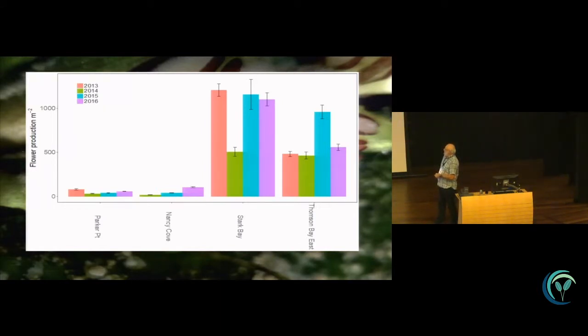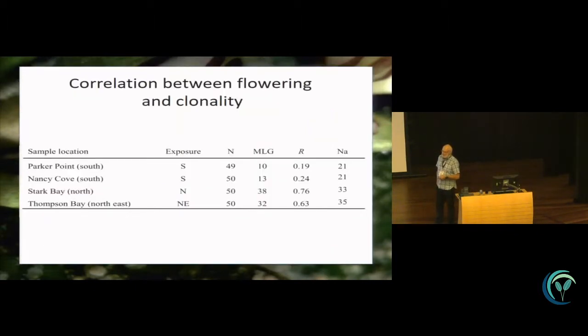As well as the south versus north side pattern, I'd like you to keep your eye on 2015, which was a good year for fruit production around the island — and it will show up in 2016 in recruits. The other interesting thing is there's actually higher clonality — the clones are larger and there is less genetic diversity on the south side of the island than the north side. That correlation between flowering and clonality is interesting, though it's only a correlation right now — I'm not inferring any causality.